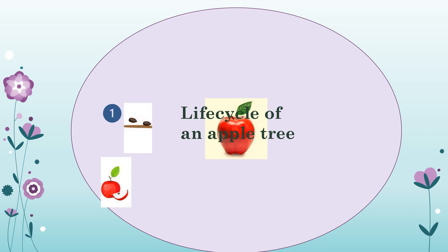Let me describe the life cycle of an apple in six main stages. Stage one is the seed stage. Apple seeds are found inside apples themselves. They are planted and covered with soil, and with water and sunlight, seeds begin to form tiny roots.